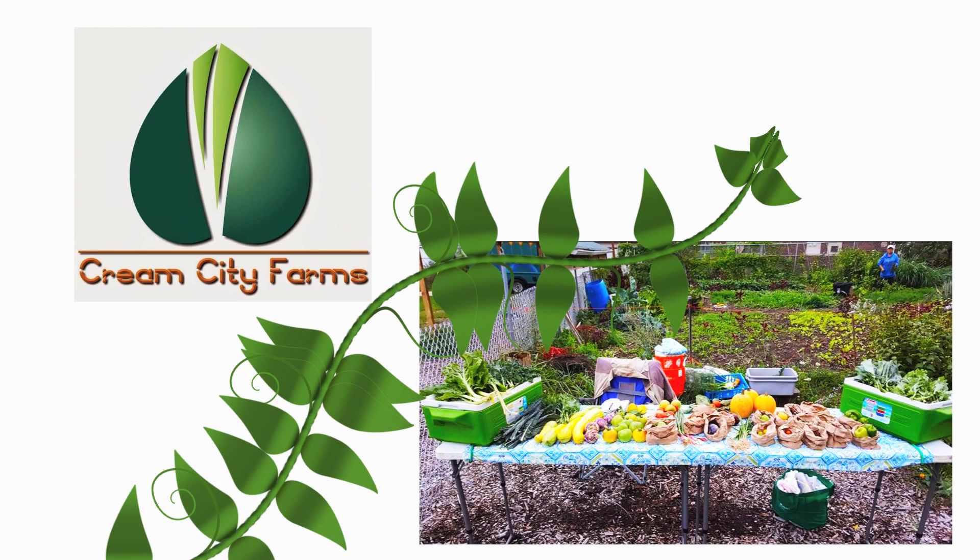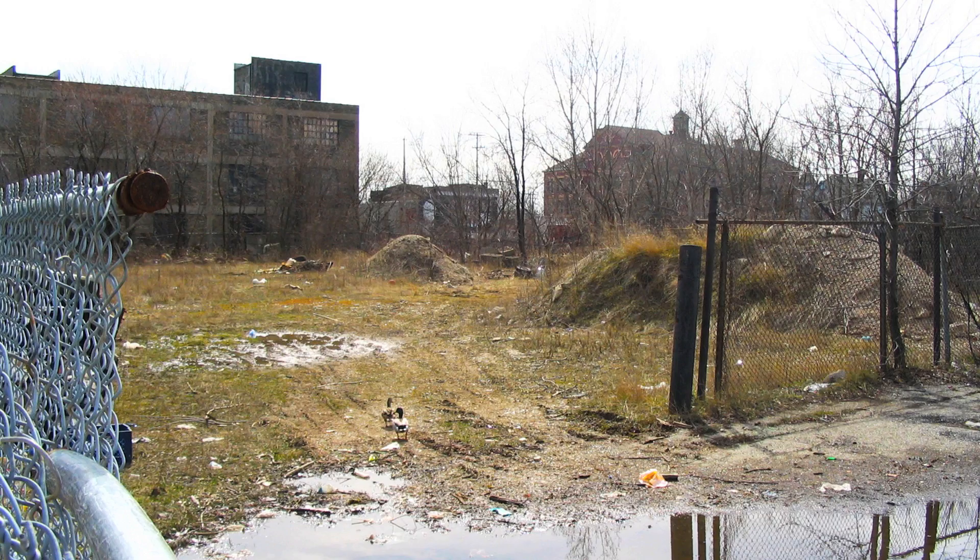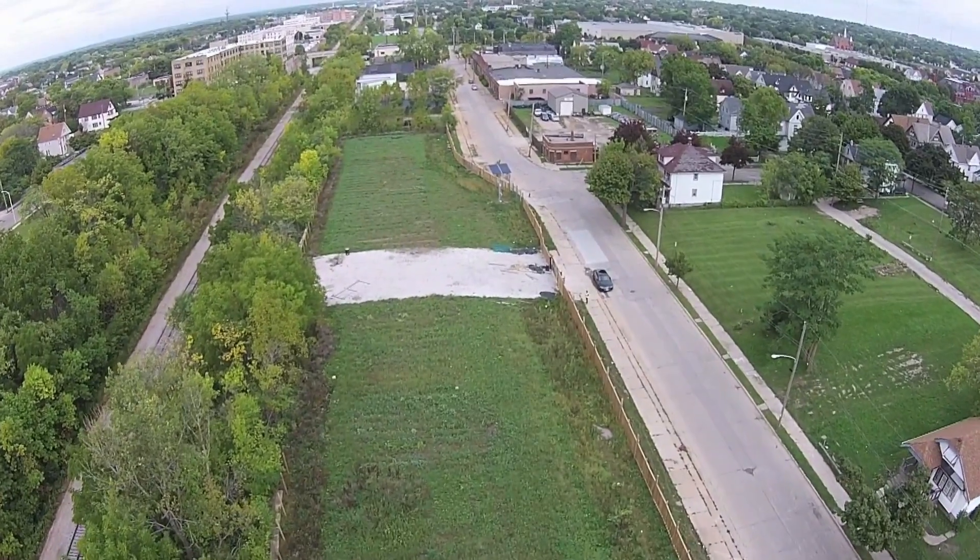The name of the project is Cream City Farms. It started out as a brownfield and turned into a really cool urban farm.